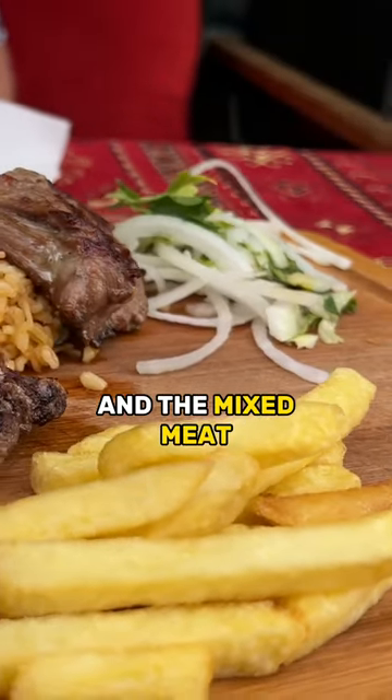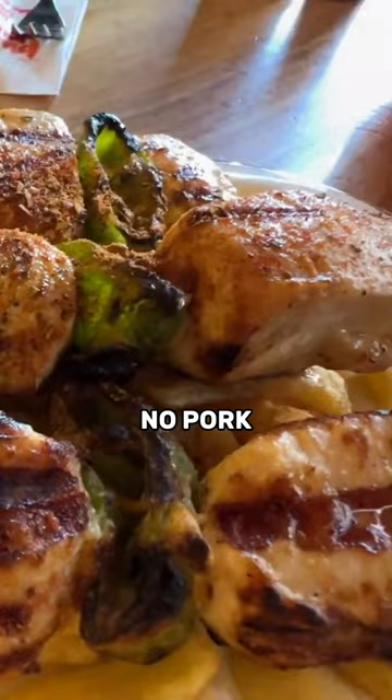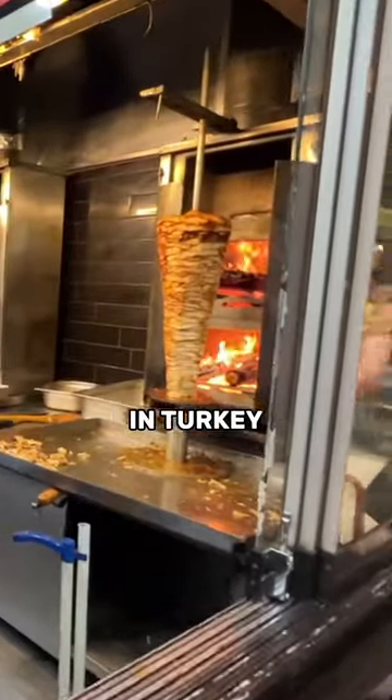The mixed meat is going to include chicken, lamb, beef — no pork. Pork is very limited here in Turkey.